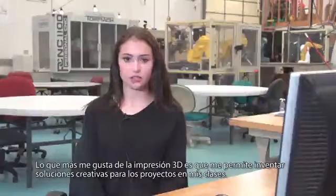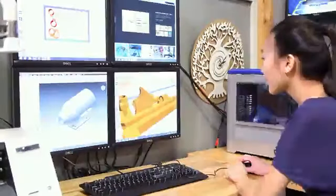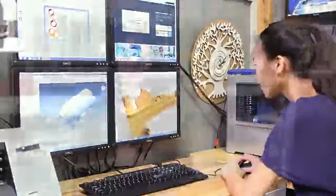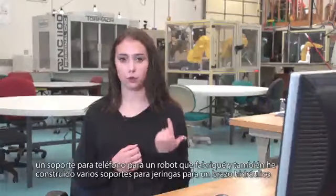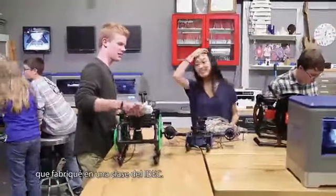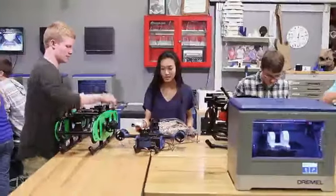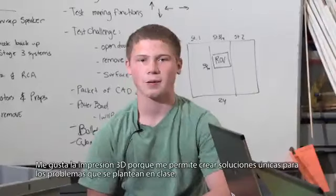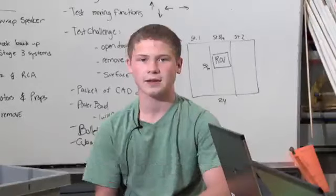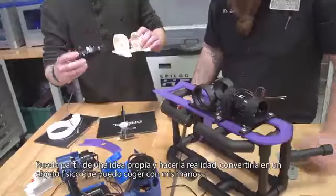What I like about 3D printing is it allows me to come up with creative solutions for projects in my classes. What I made with the 3D printer was a pair of glasses from my computer applications class, a phone holder for a robot that I made, and various syringe holders for a hydraulic arm that I made in an IDET class. I like 3D printing because it allows me to take something of my own, make it, and have it exist as a physical object.